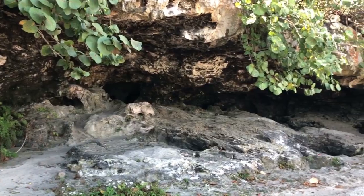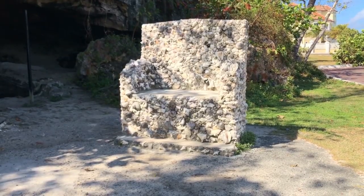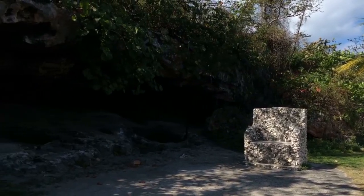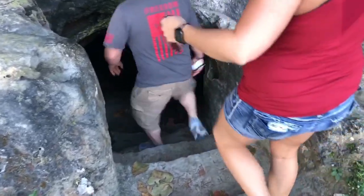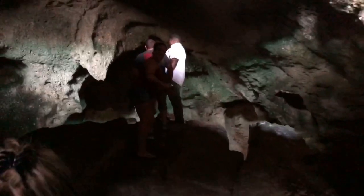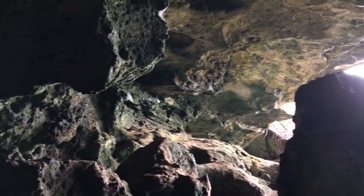We just made it to the island caves. Let's go inside and check it out — we're super excited to go in there. We're now inside Caves Island, better known as Pirates Caves, and this place is awesome.